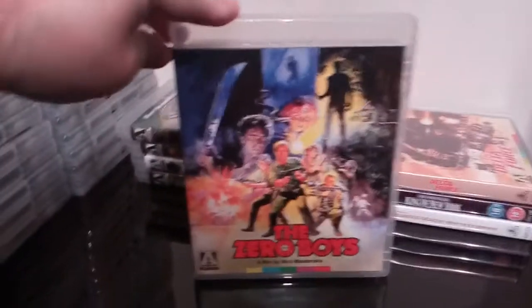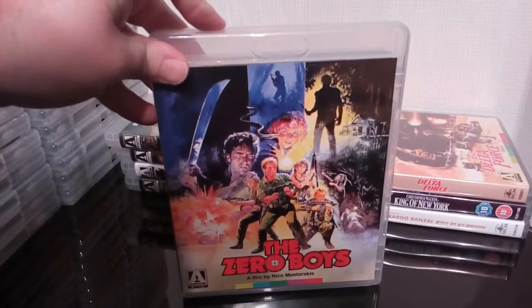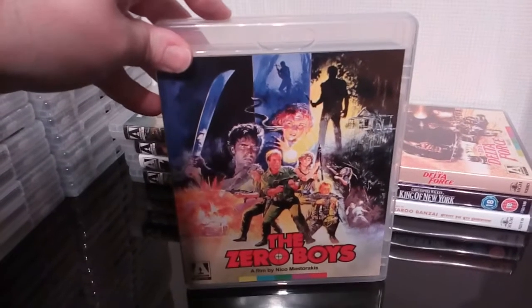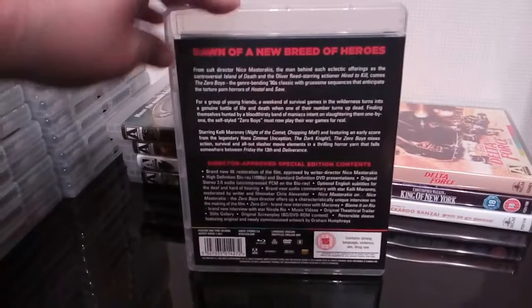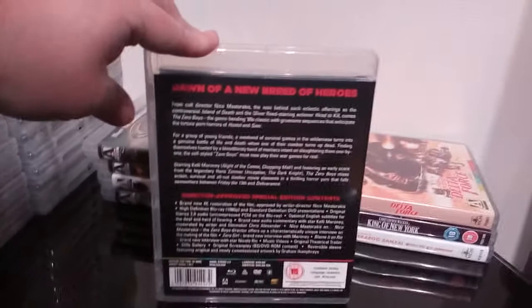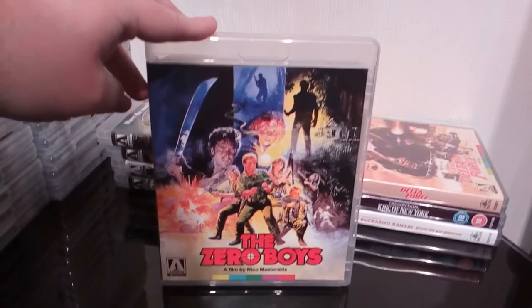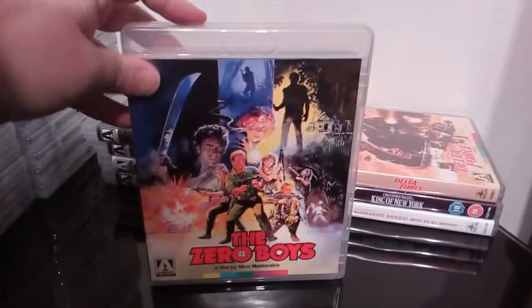Speaking of Kelly Maroney, next up is The Zero Boys — one of these films I absolutely loved. One of those kind of backwoods horror action type movies, similar to Hunter's Blood and Deliverance. If you love those kind of films then you'll love The Zero Boys. I have the big box ex-rental VHS of this with the absolutely superb cover art, which I wish Arrow had used for this release. Still a great release by Arrow, and one of those films I really enjoy watching — it gets a regular watch from me.